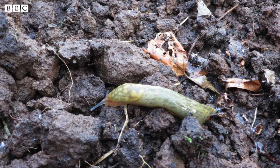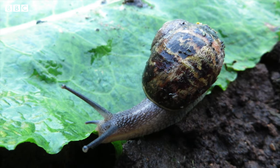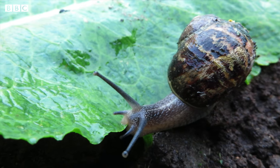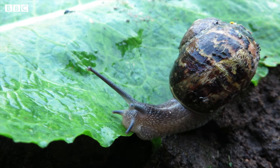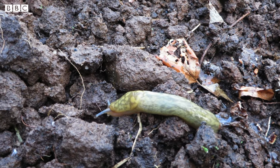They have a mouth at the front of their body which has lots of tiny little teeth. They use these teeth to scrape their food. Slugs and snails eat lots of different things including grass, leaves, and even dead animals. Slugs and snails are eaten by birds and hedgehogs.